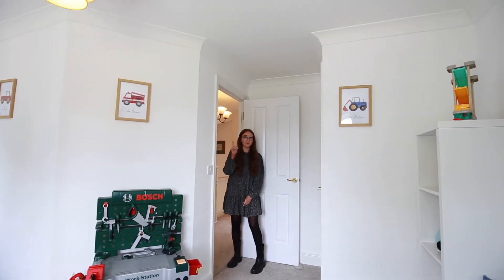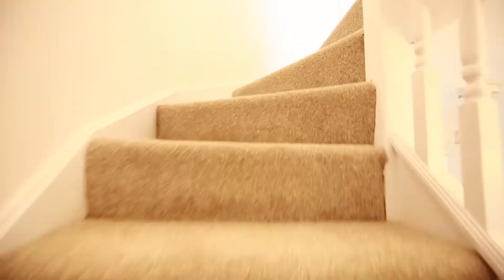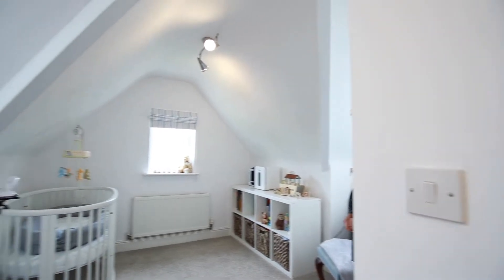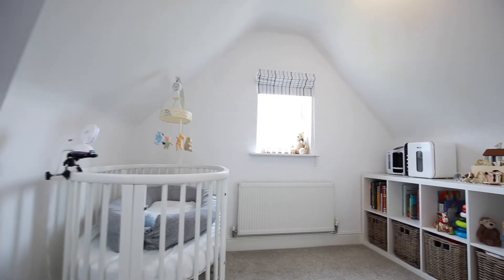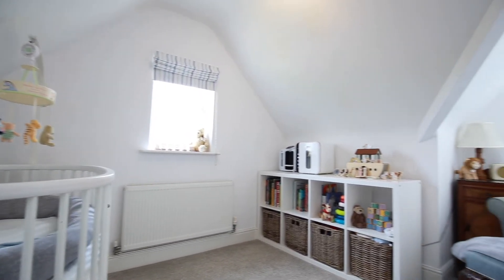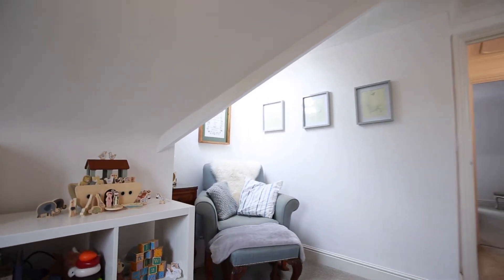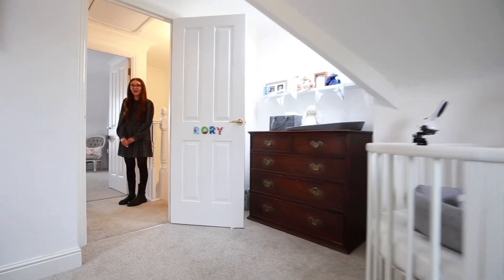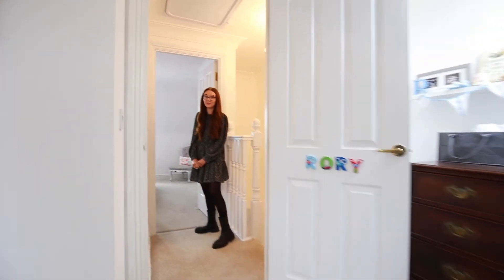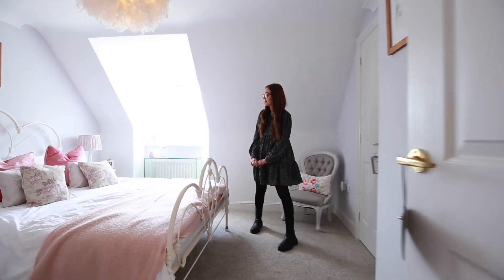Let's carry on through and have a wander upstairs. Coming through here, you have the first room on the top floor — a great single room for office space. And then across the hallway, you have your last bedroom, which has also got built-in storage and has a fantastic ensuite with a bath and shower over.